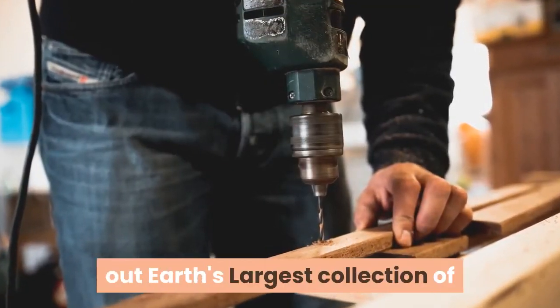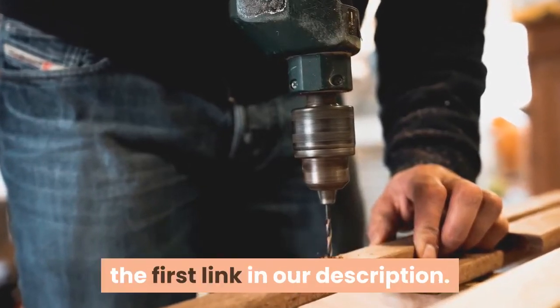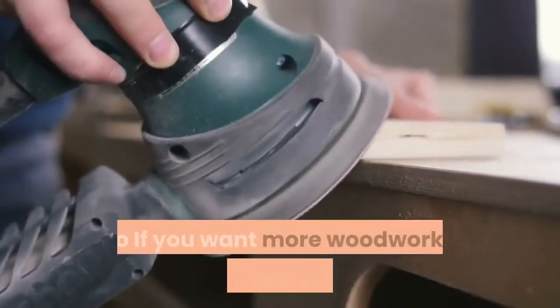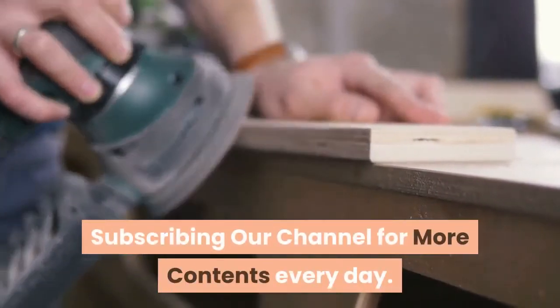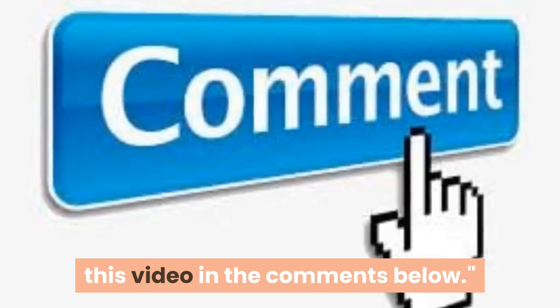Don't forget to check out Earth's largest collection of 16,000 woodworking projects by clicking the first link in our description. If you liked the video, make sure to hit that like button. If you want more woodworking tutorials, please consider subscribing to our channel for more content every day. Thank you for watching – let me know what you think of this video in the comments below.